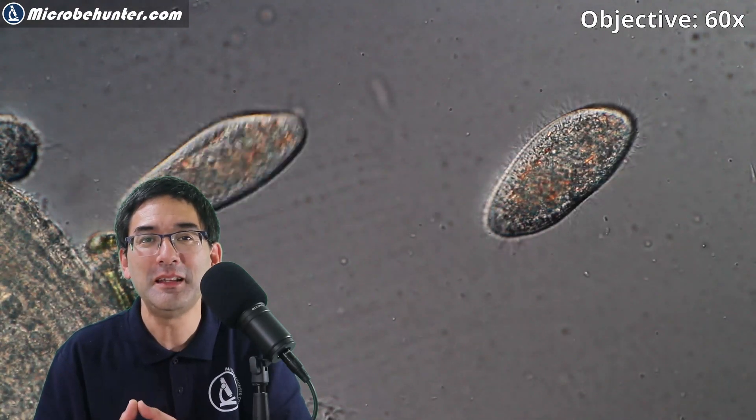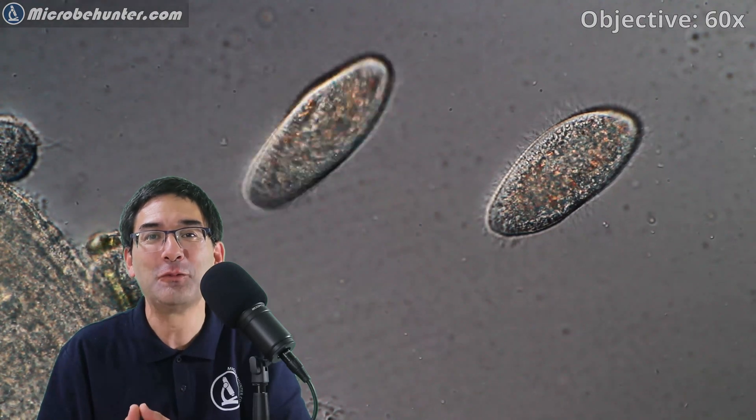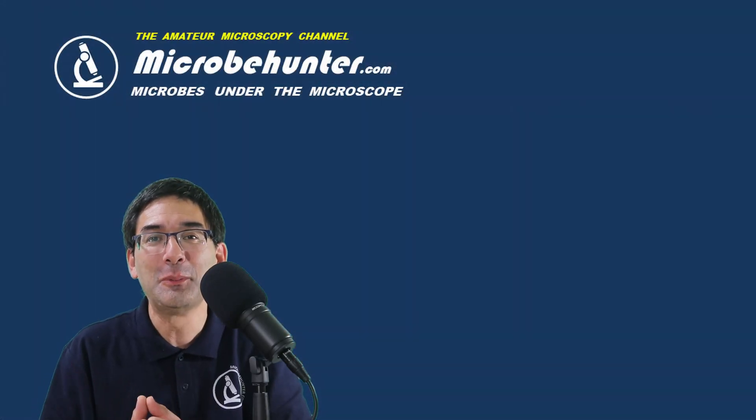I'm going to call it quits now. I hope it was interesting for you. Happy microbe hunting as always, and see you around next time. Bye-bye.